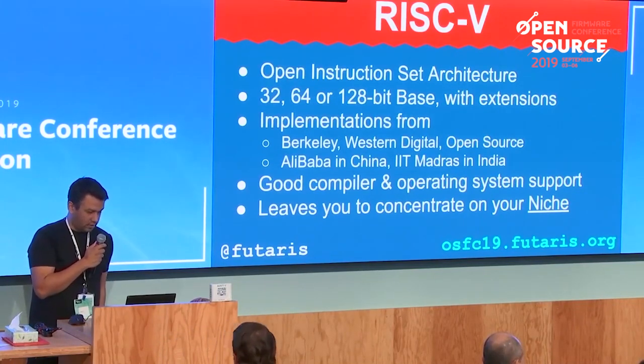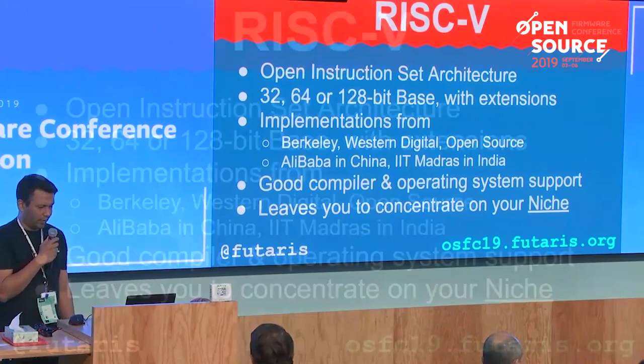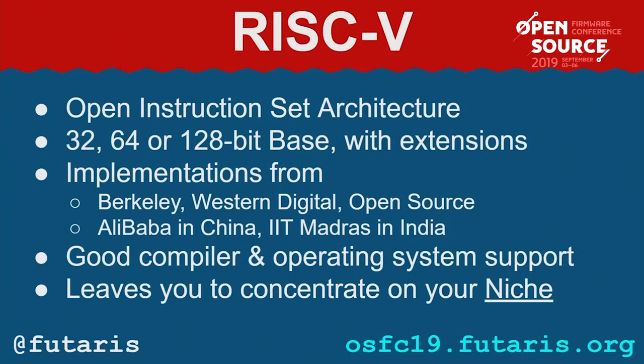Moving on to RISC-V — a lot of people have been talking about RISC-V at this conference. There's 32, 64, and 128-bit versions of RISC-V, with some extensions for floating point, bit manipulation, et cetera. A couple of notable users — the main ones would probably be SiFive, some people from Western Digital, and some other companies. Some other countries are using it because of trade war concerns. Compiler and OS support is good, and by using RISC-V you can concentrate on your niche.